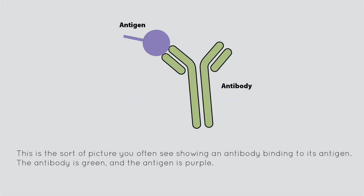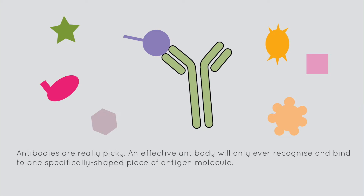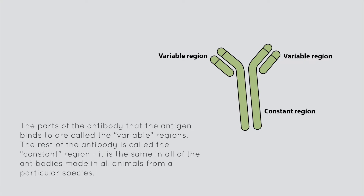This is the sort of picture you often see showing an antibody binding to its antigen. The antibody is green and the antigen is purple. An antigen is just the piece of molecule that an antibody will bind to — usually it'll be a piece of protein. Antibodies are really picky. An effective antibody will only ever recognise and bind to one specifically shaped piece of antigen molecule. The parts of the antibody that the antigen binds to are called the variable regions. The rest of the antibody is called the constant region — it is the same in all antibodies made in all animals from a particular species.